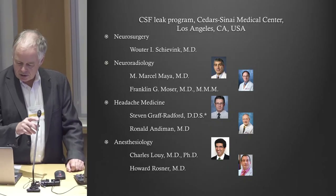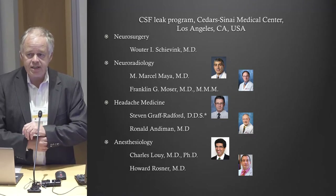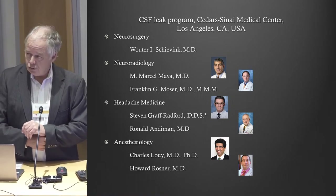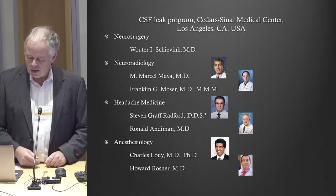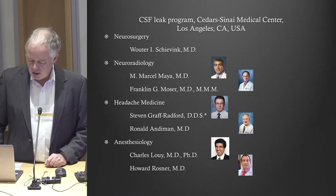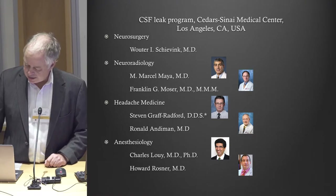I'm very fortunate — I work with a large group of physicians at Cedars in Los Angeles, particularly Dr. Mai and Dr. Moser, who are interventional neuroradiologists who evaluate and treat a lot of the patients we see together, and then Dr. Louis, one of the anesthesiologists who does a lot of work on blood patches and is a big proponent of large-volume blood patches.